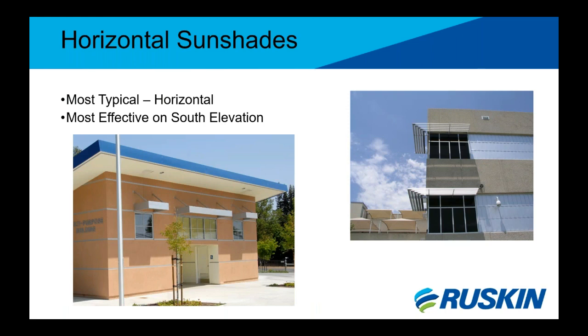Horizontal sunshade systems are the most typical form for shading. They are most effective on the south elevation of a building, less effective on the east and west sides, and least effective on the north side. The north side of the building really just serves to match architecturally the other sides of the building because you garner nothing from it in terms of shading benefit.